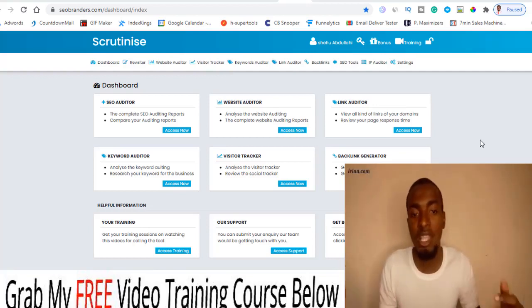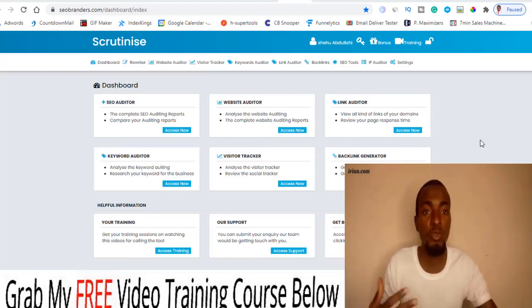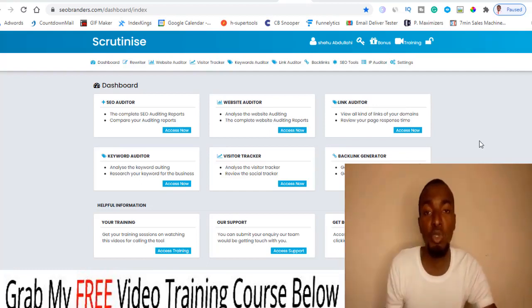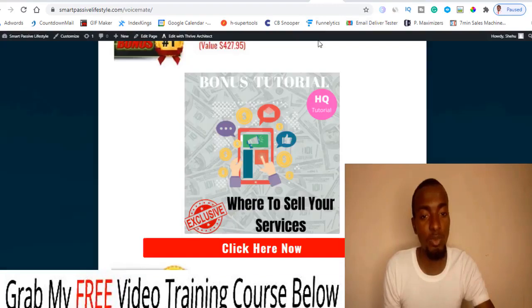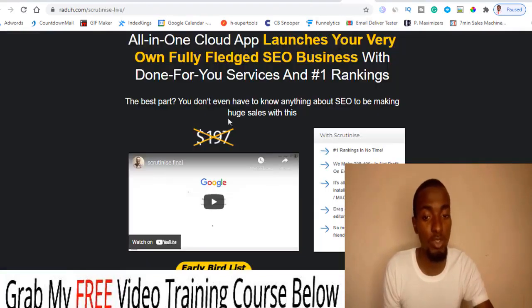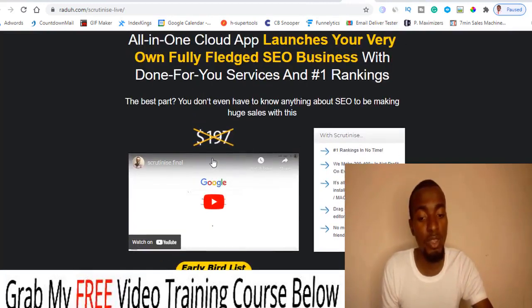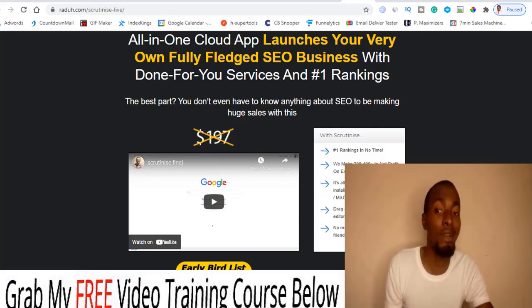If that's something you're interested in, stick with me during this review video. I've also put together cool and exclusive bonuses for those of you that are going to grab Scrutinize via the link down below this YouTube video. If you click on that, it will take you exactly to my bonus page, where all you have to do is scroll down and click on the button to secure yourself a copy of Scrutinize.